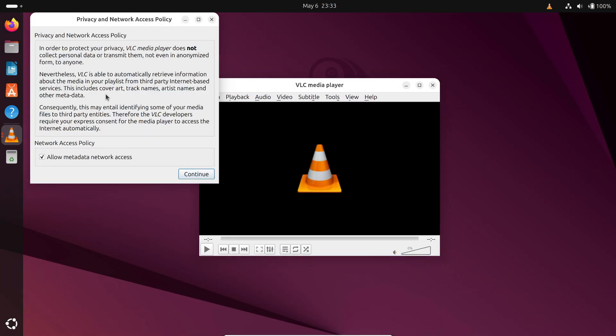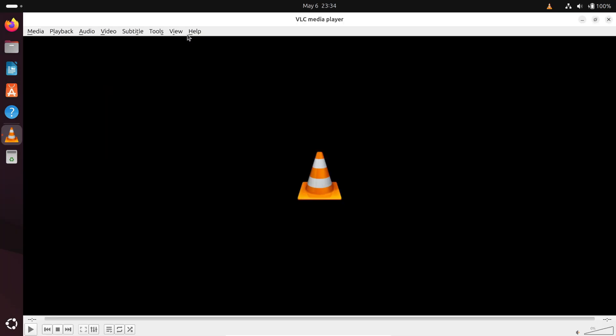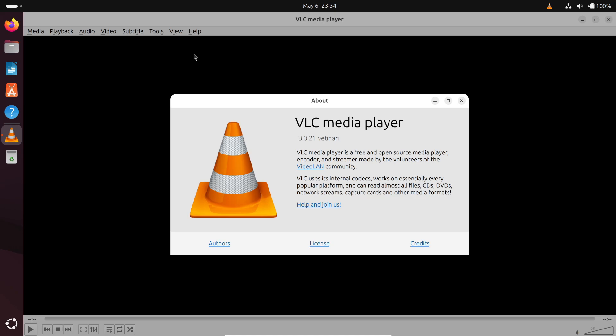Number four is VLC. No Linux setup is complete without VLC — it plays almost every video and audio format out there: MP4, MKV, AVI, MP3, you get the idea. So whether you're binge-watching shows or listening to music, VLC is your all-in-one media player.